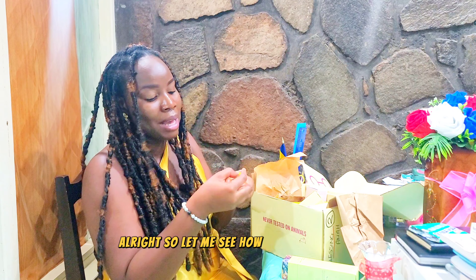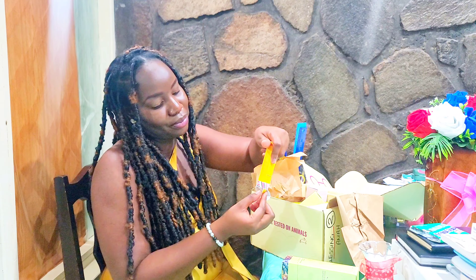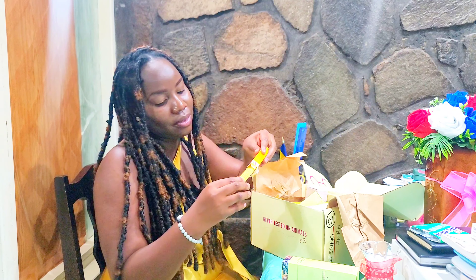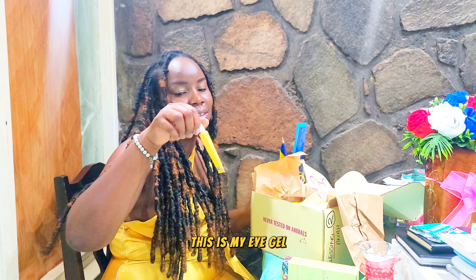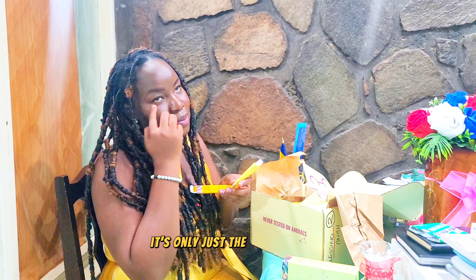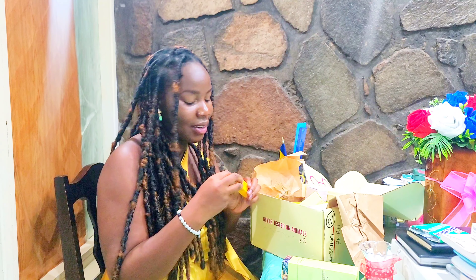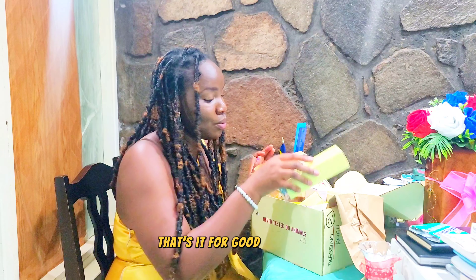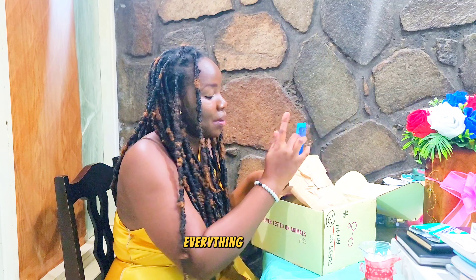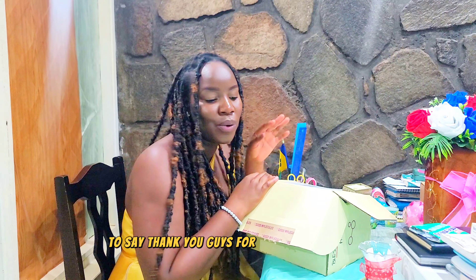Let me see how my eye gel looks. So this is my eye gel — small, but it should work since you only need to apply a small amount. That's it for everything I bought from Good Molecules.